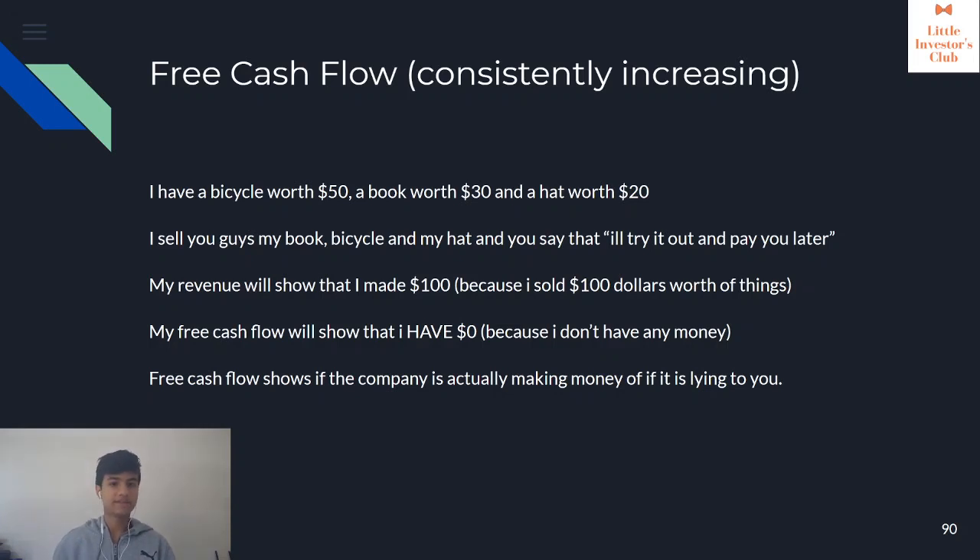Let's take another example. I have a bicycle worth $50, a book worth $30, and a hat worth $20. If I sell all three and the buyers say they'll pay later, but then end up not paying, my revenue will show that I made $100 because I sold $100 worth of things. On my company sheet I can say I made $100 today, and to you it looks great. However, I haven't collected any of that money, so my free cash flow will be $0. Basically, free cash flow shows whether the company is actually able to make money or whether it's doing something dodgy.